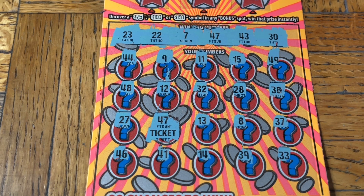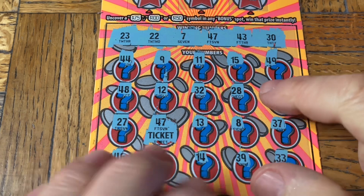That is the nature of gambling. We show what we get — win, lose, or draw, we post it. No wins exclusively, like some channels. This is the reality of scratching tickets, of gambling.